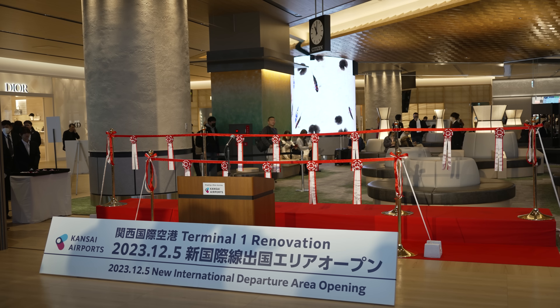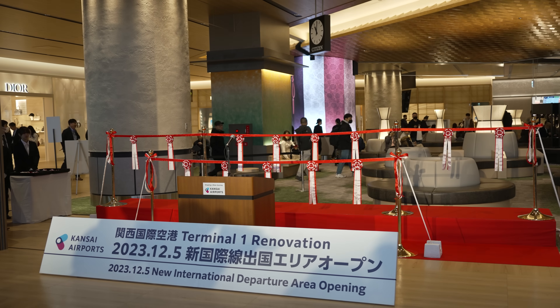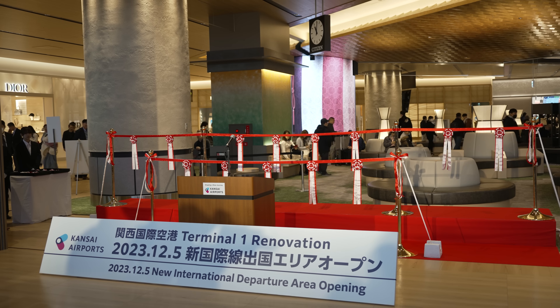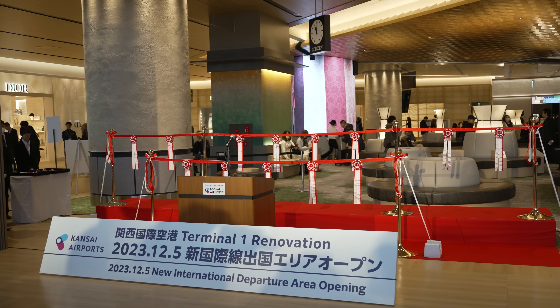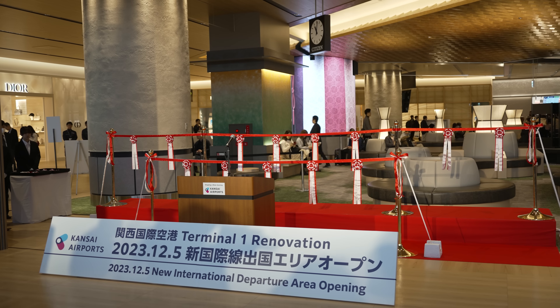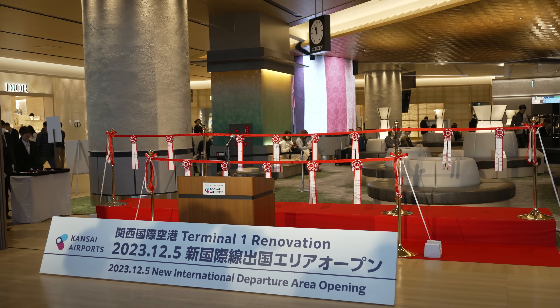ただいまより、関西国際空港第一ターミナルビルイノベーション工事、新国際線出国エリアオープン記念セレモニーを開催いたします。本日、関西エアポート株式会社はリノベーション工事中の関西国際空港第一ターミナルビルの新国際線出国エリアをオープンすることができました。南北にあった出国審査場を中央に集約。スムーズな手続きが可能になっただけでなく、温かみがあり、日本らしさを感じられる空間に生まれ変わりました。